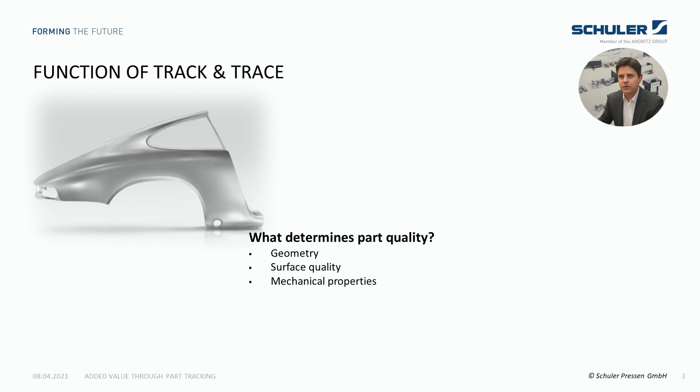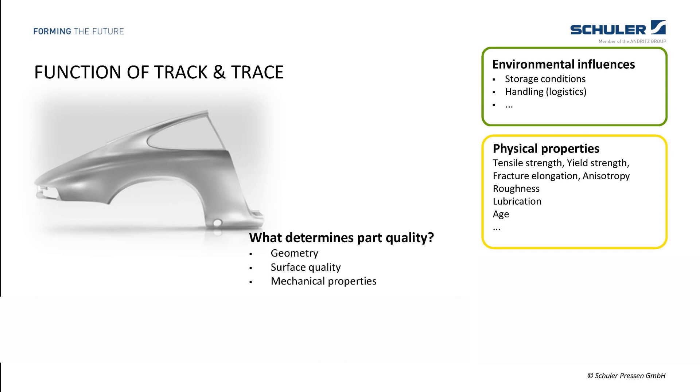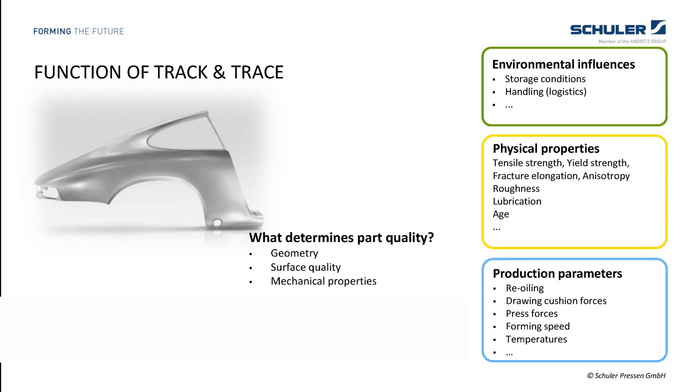When we talk about a track and trace system for press shops, we have a strong focus on forming parts quality. The parts quality is usually defined through its geometry, its surface quality, and its mechanical properties. These characteristics are affected by environmental influences, such as storage conditions. The next category is the physical properties of the process material, like the tensile or yield strength. Parameters representing the ductility and formability of a sheet material are also very important, as well as roughness and lubrication, which influence the tribology system of the forming process.